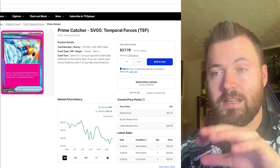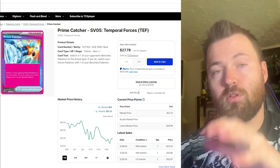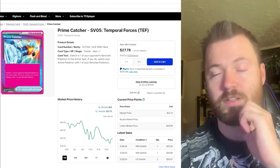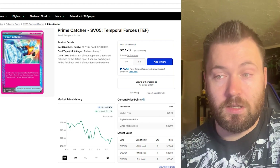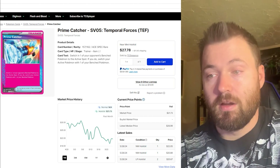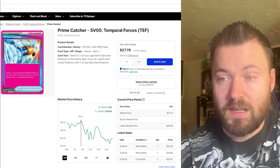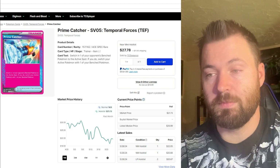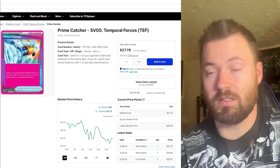The next card on today's list is an ACE SPEC card — it is Prime Catcher. I love the colors, the vibrancy, the pink in this card really shines. It is currently sitting at $21.73 for its holofoil market price, and its highest price was around May 7th at $28.69.